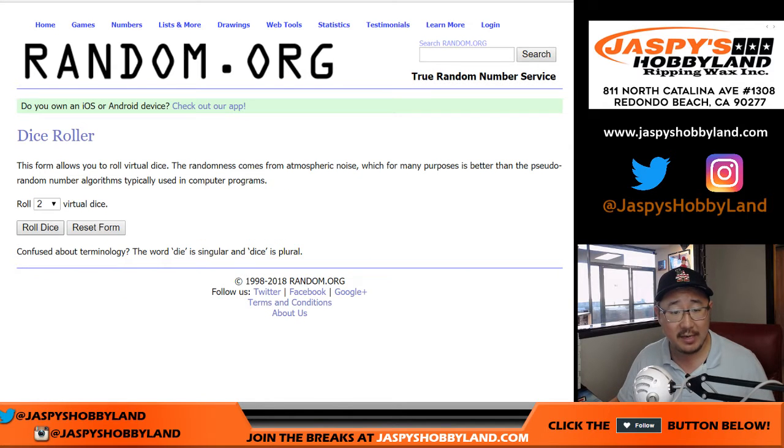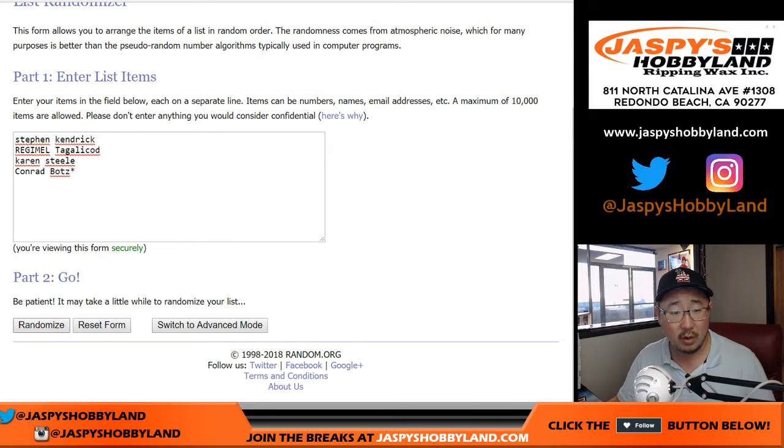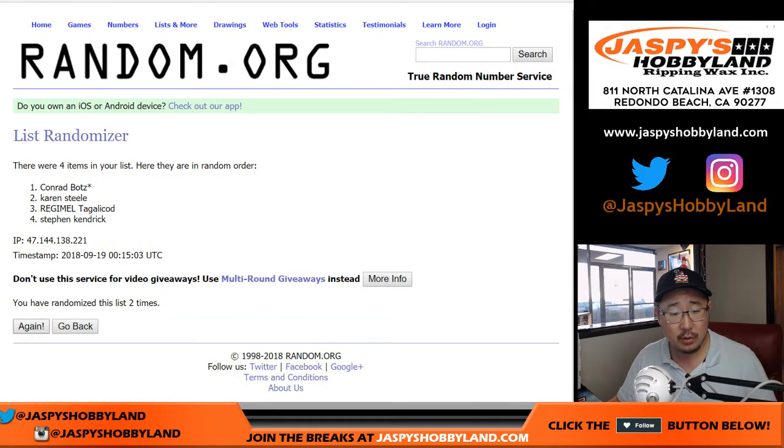Let's randomize each list — names and players — seven times. Six and a one. One, two, three, four, five, six, and a one. Seven times. After seven times, Conrad down to Stephen K.